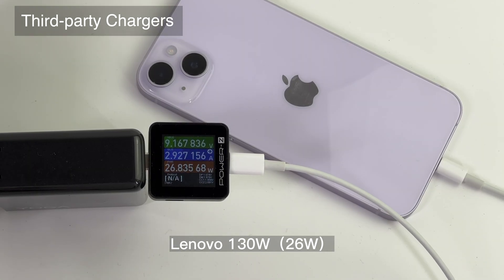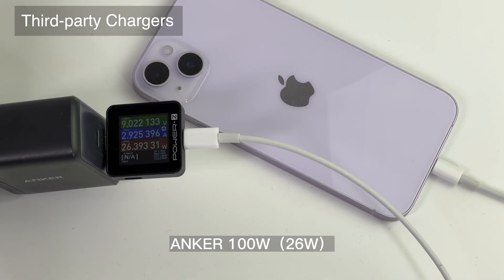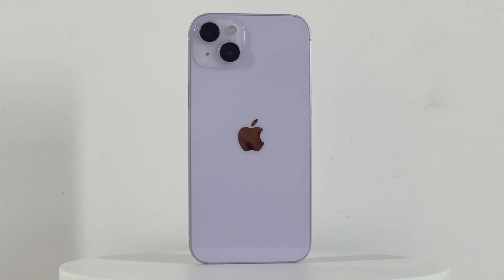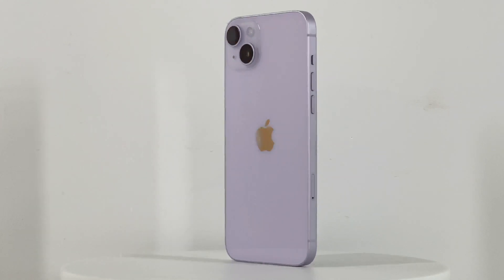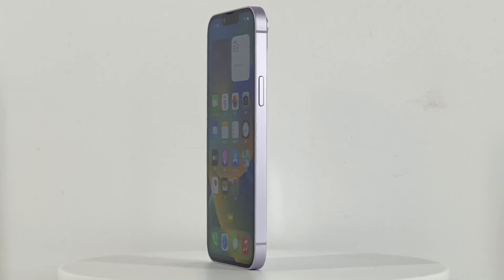So, if you want to buy a new charger for your iPhone 14 Plus, regardless of Apple's original charger or a third-party one, a 30W fast charger is pretty enough. That's all for today's video. You can also click the upper-right corner to check the charging compatibility test of the iPhone 14 series. See you in the next video, bye!